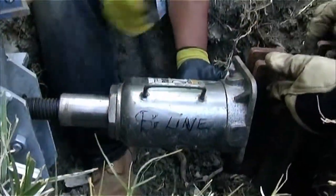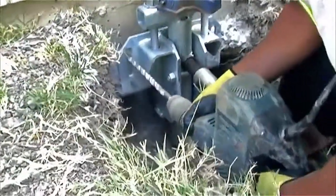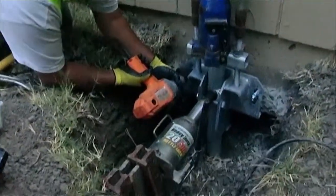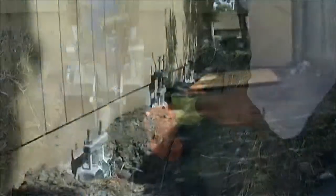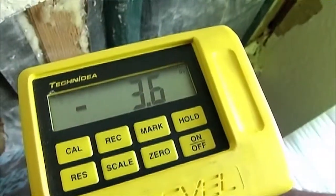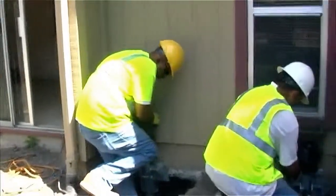Once the desired torque is achieved, the weight of your home is transferred to the AB Chance Piers, resulting in your home being stabilized or lifted hydraulically to a predetermined level position. Benchmarks are verified by altimeter and the backfill process begins.